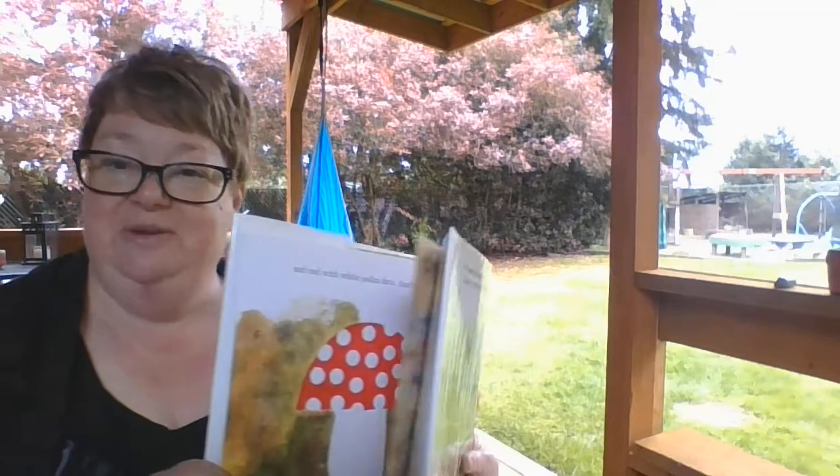Boys and girls, do you think they were good friends? I think they were too, because the chameleon — all he wanted was a friend and somebody like him. So boys and girls, we just read our color story. Now we're going to sing our color song in English and Spanish.